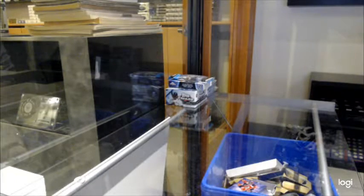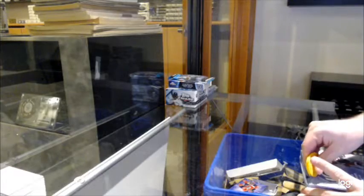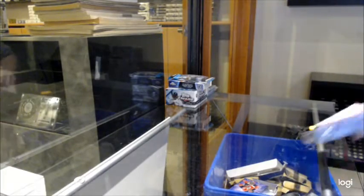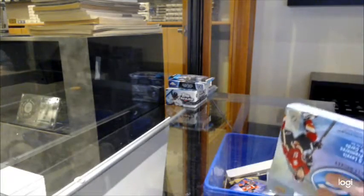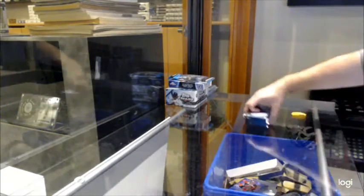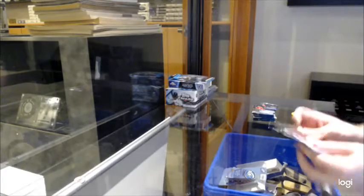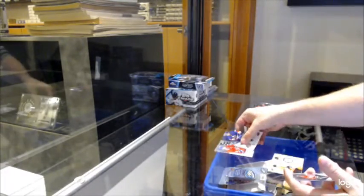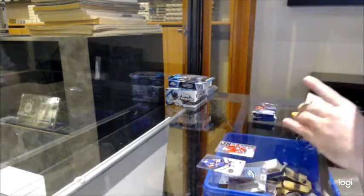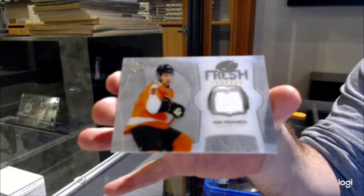Here we go with $12,793 — we have the 2-Box ICE 1617 break. Don't get me started about EA. I've heard a lot of interesting stuff about EA. Sub-Zero of Shea Weber for the Habs, and a fresh thread of Provorov for the Philadelphia Flyers.